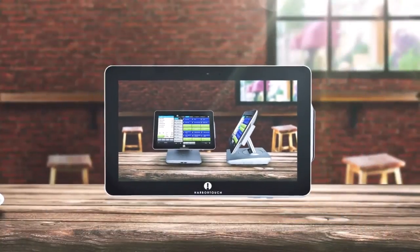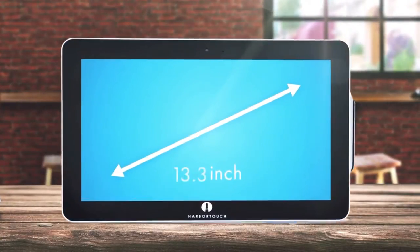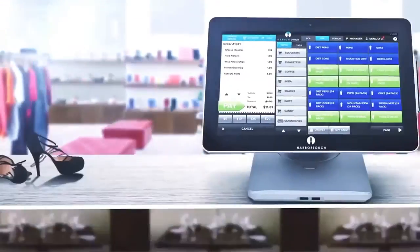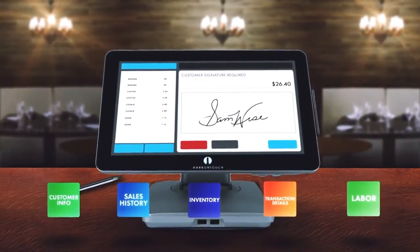Forget consumer tablets. Echo runs on powerful 13.3-inch purpose-built hardware to meet the demands of your business. And the software is customized to deliver all of the functionality you need. Customers can even sign right on the screen.